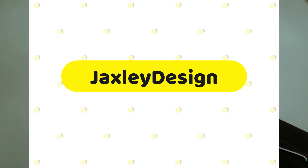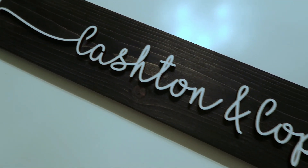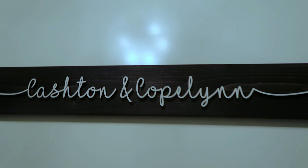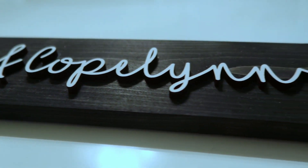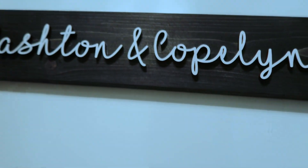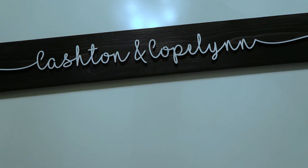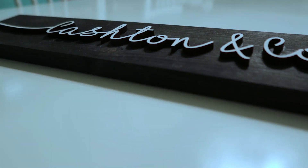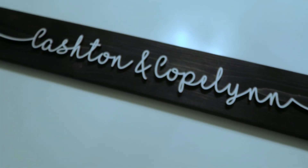It is called Jaxley Design and they made me this gorgeous wooden sign that says Cashton and Copeland — those are my children's names. It is like this gorgeous black wood stain. I love that you can still see the wood grain, and then it says their names in white with the wooden letters. I love this so much. I am so excited to put this in my kids' playroom.